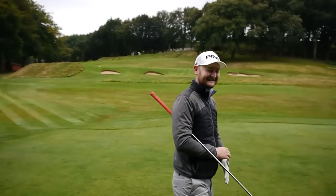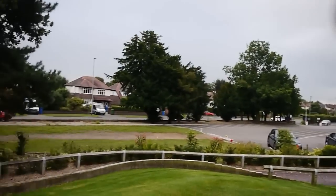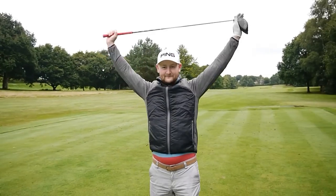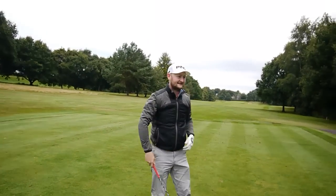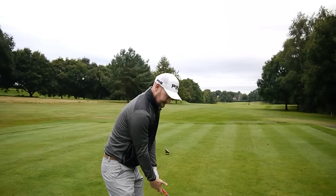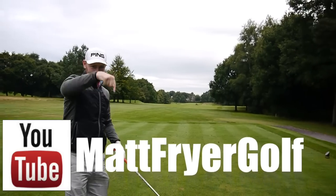Looking so good! Good morning everybody, welcome down to the beautiful Warrington Golf Club. Joined by this fella, Mr. Matt Fryer. How we doing guys? Fryer is on YouTube also, so go and check out his channel - the link is right here.